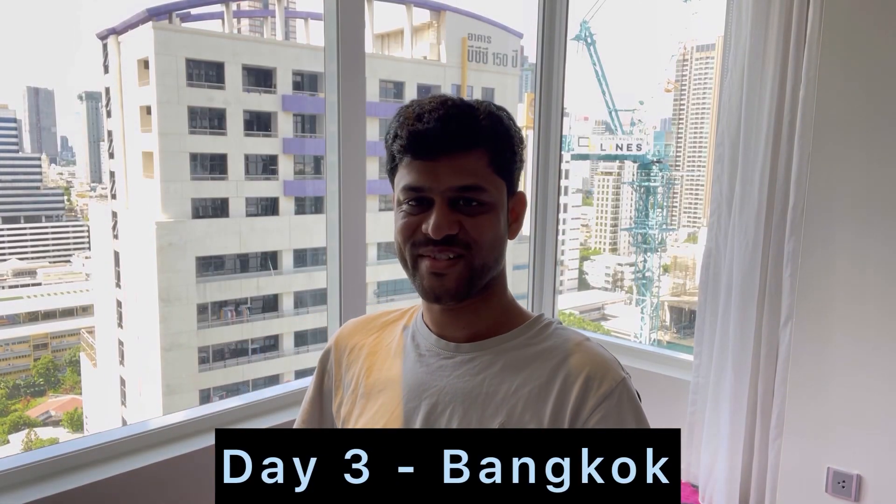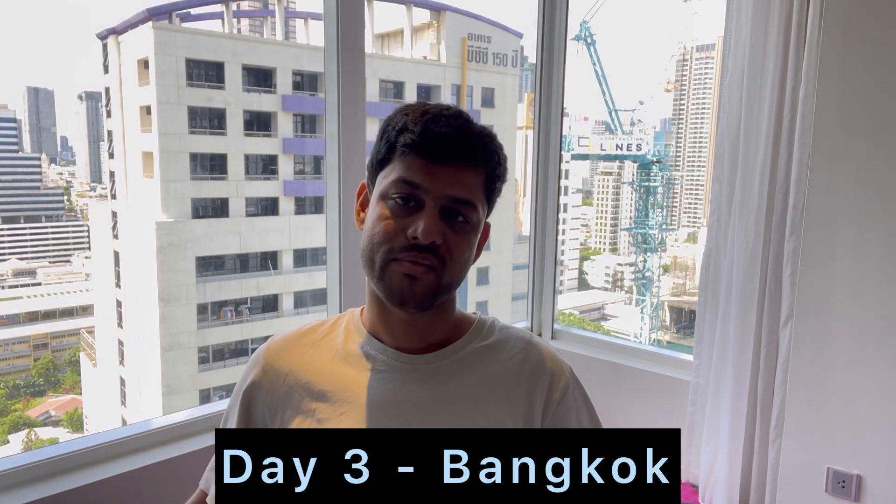Good afternoon, friends. Today is our Day 3 in Bangkok. It's a very lazy day.